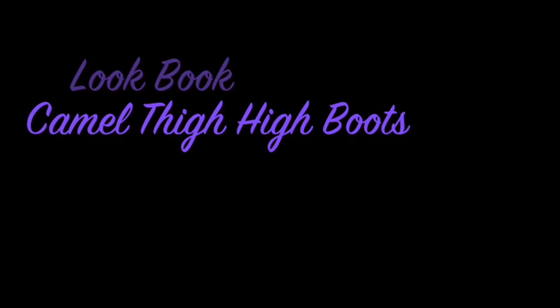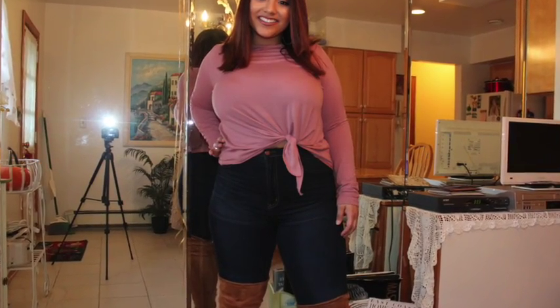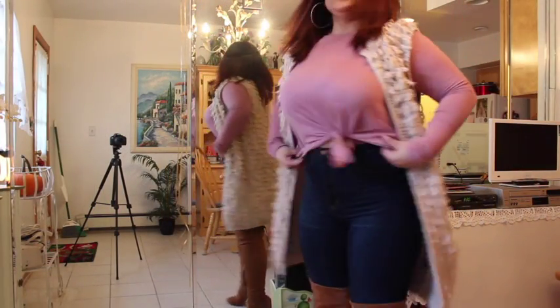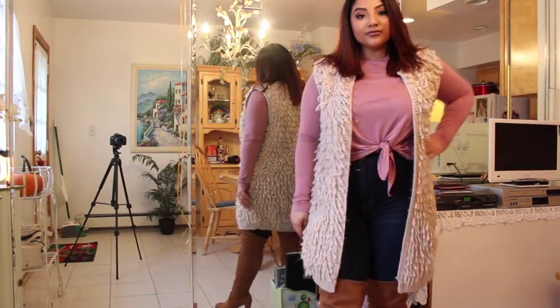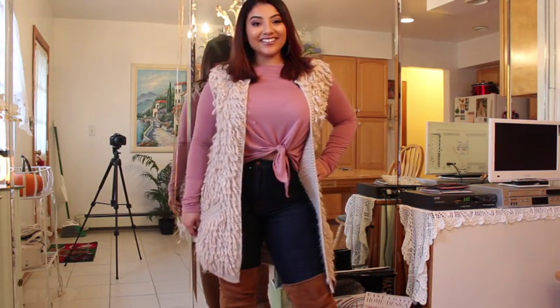I just ask my good lord for another day. Hi you guys, welcome to my channel. Today I put together a look book for my camel thigh high boots from Fashion Nova. This whole entire outfit is from Fashion Nova except for my wool vest, which is from Lord & Taylor — I forgot the designer, sorry.